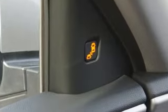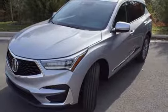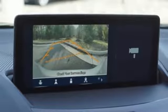Bluetooth streaming audio, power tilt-down heated mirrors, dual zone climate control, auto dimming rear view mirror, doors and push button start proximity key, and front heated bucket seats, automatic transmission.